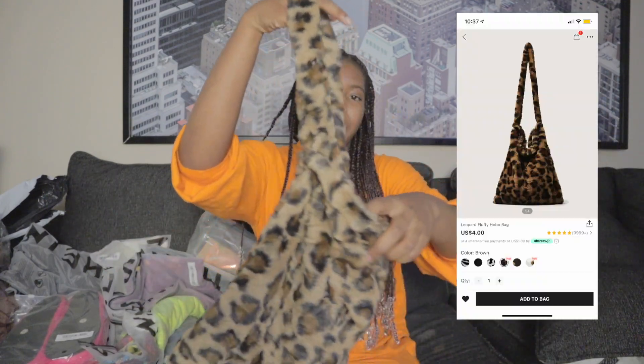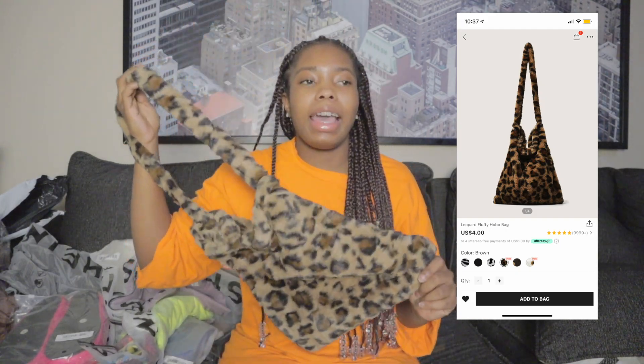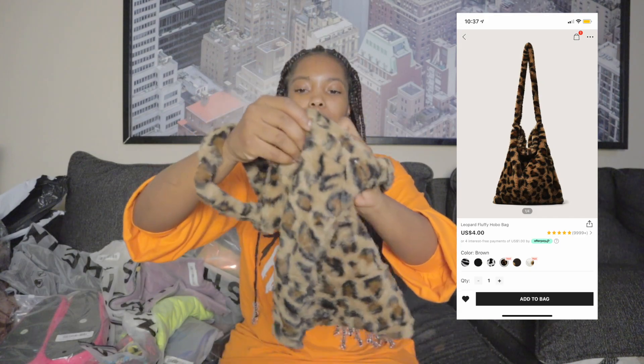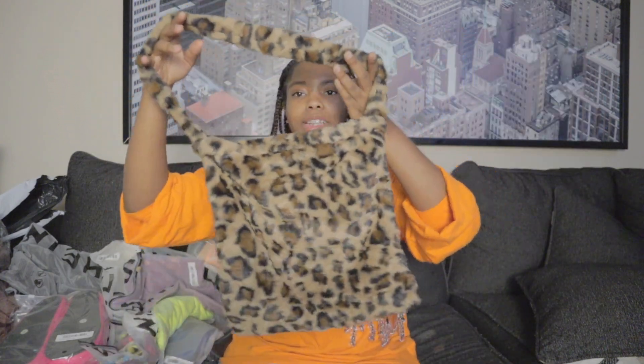First things first, I got this little cheetah print bag. I only got this because y'all know I had the shoes — like the furry cheetah print shoes. So I really just got the bag to match. Nothing special. This is a cute little bag. It can hold a lot. So this is the first item.